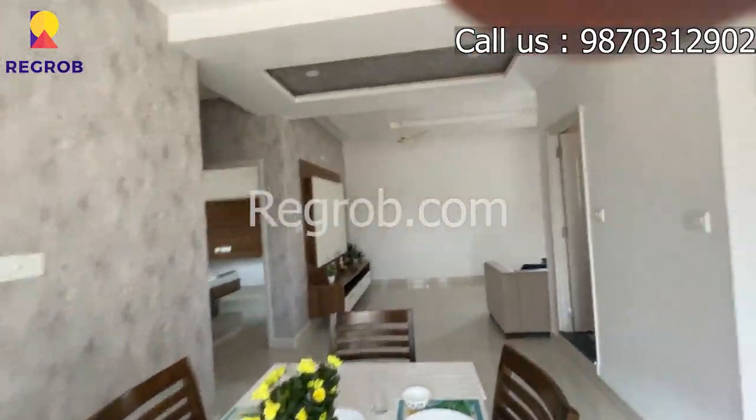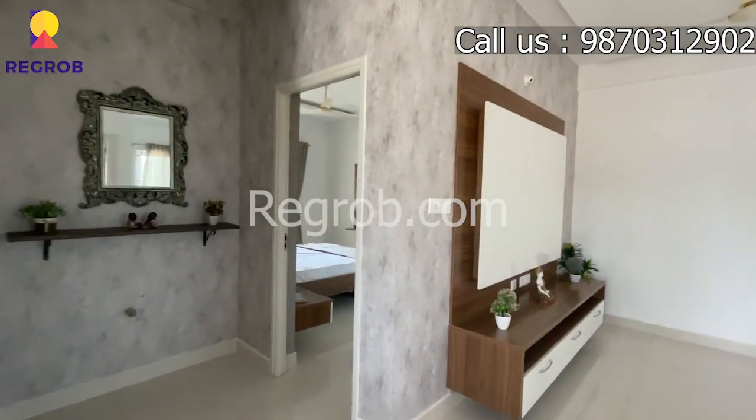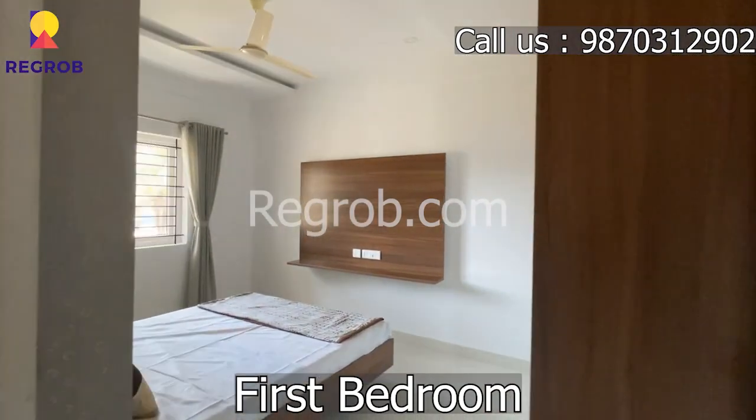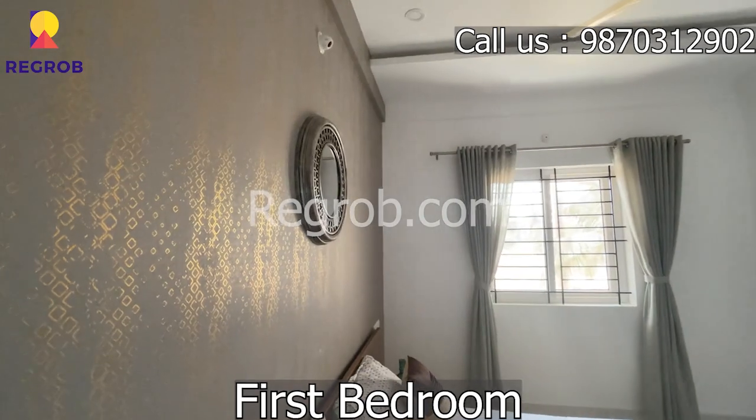Let's head towards our first bedroom. This is the first bedroom which is fully furnished. It gives a very comfortable look.